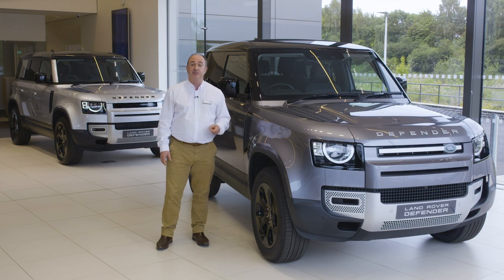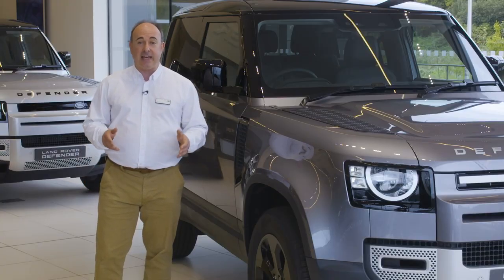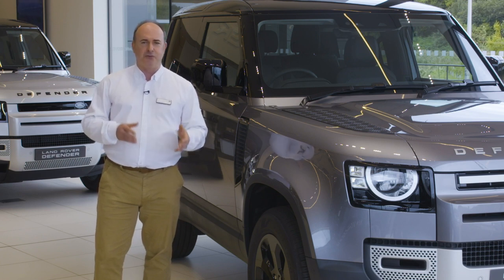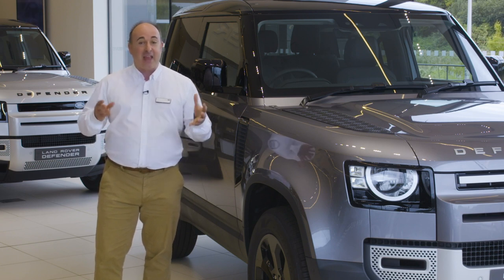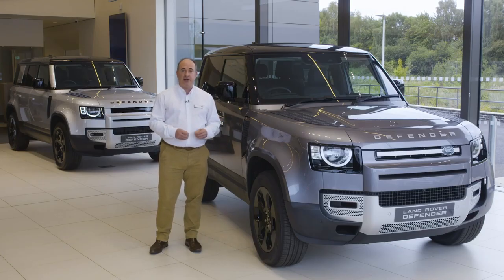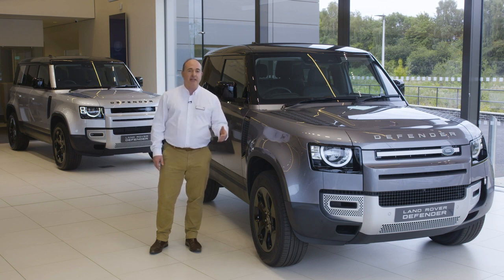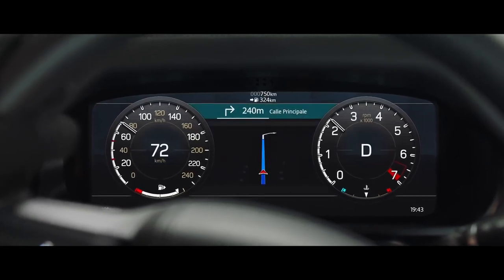A sprightly 0-60 time of just 5.4 seconds makes it a satisfying dynamic choice as well. Standard kit is generous: 18-inch wheels, LED headlights, power folding mirrors, surround cameras, connected navigation, cruise control, climate control, an 8-speed auto, all-wheel drive, and low range. Every Defender is capable of great things. The S model adds a grained leather interior, heated power-adjustable front seats, 19-inch alloy wheels, keyless entry, an auto-dipping main beam, and an interactive driver display that replaces the standard dials with a customisable display in front of the driver.